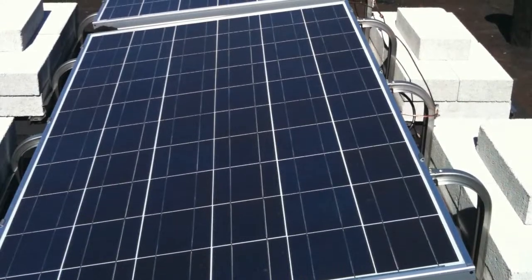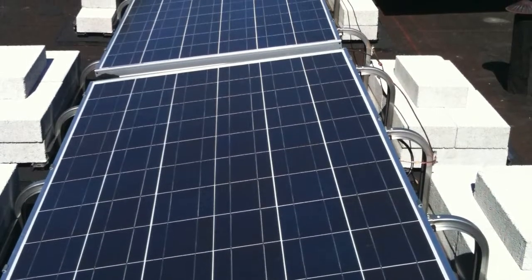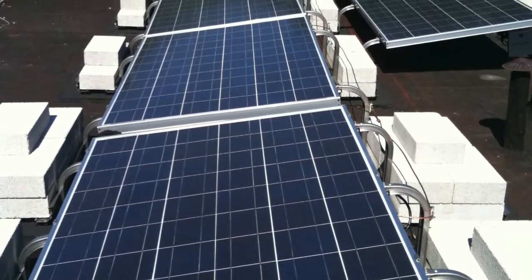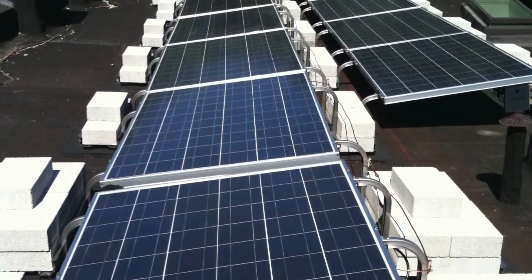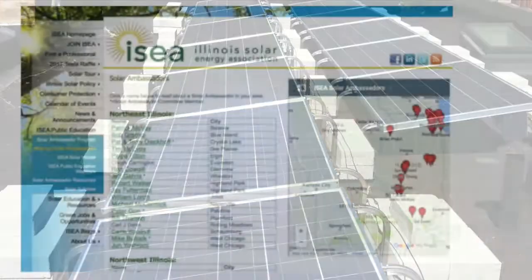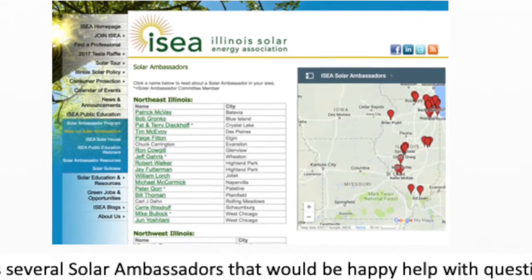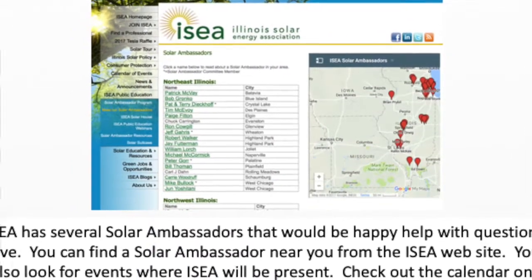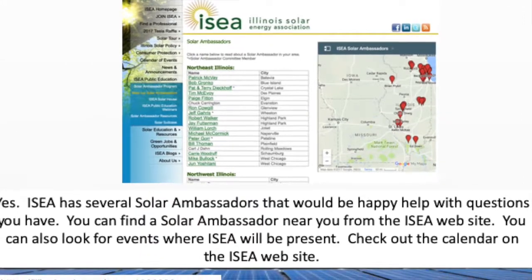That's the end of my tour. I hope I've answered your questions on what a solar system looks like and encouraged you to go forward with one if you have a suitable building. If not, now is the time to look into community solar — it's a very good deal and does not require you to put any equipment in your house. If you still have questions, please check into the Illinois Solar Education website at www.illinoisolar.org. Thank you. Goodbye. Good luck.